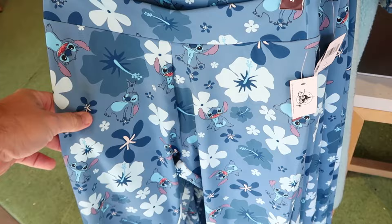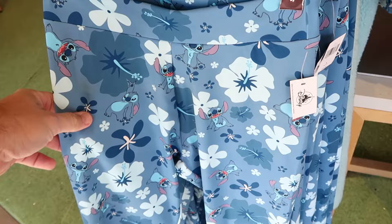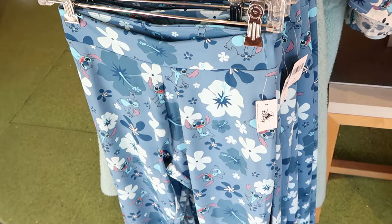Right underneath there, they also have a really fun pair of leggings — these are super duper soft. Look at Stitch: he's like strutting a pose with his mouth wide open. Super soft, $40 for them.